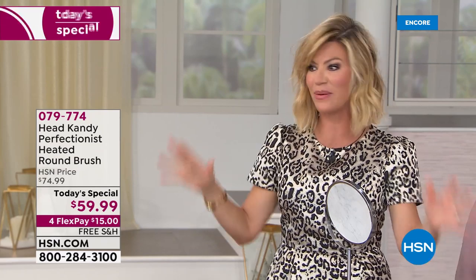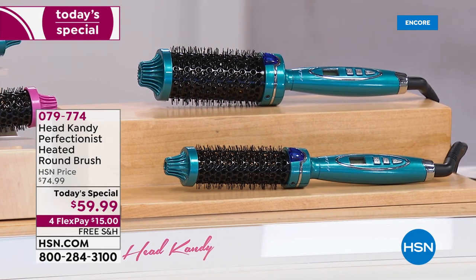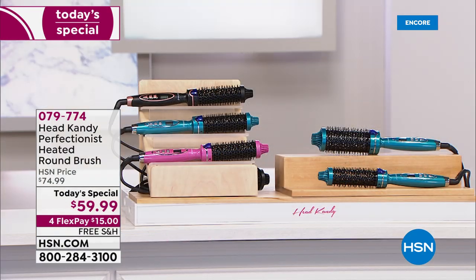Heat moves through this open brush and cools really fast, locking in that style. Today you get the hottest tool for $15. It sold out on Black Friday — only here at HSN, in your choice of teal, black, or pink. Let's also go over the bonus buy.